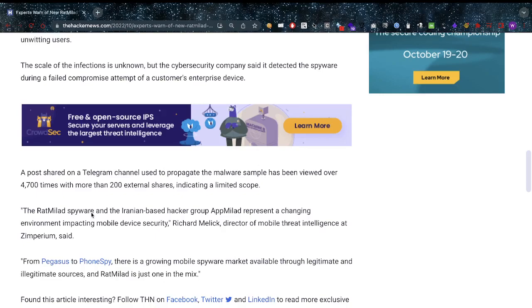These are people from a business with a business device who are sideloading these applications. Why are you allowing sideloading of applications as a business? If you distribute devices, you're also partially responsible for your device management. A post shared on a Telegram channel used to propagate the malware sample has been viewed over 4,700 times with more than 200 external shares.